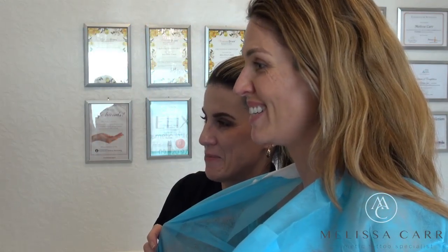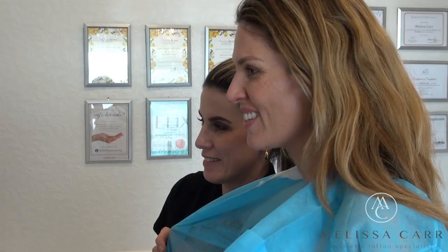We've completed Taryn's procedure today of simulating her areola and her nipple. It's gone really well — she's loving the result. It's a very nice, realistic looking areola and nipple. We had a couple of complexities through the procedure due to the surgeries that she has undergone, and we've ironed those out nice and easily. We've got a really good result for Taryn.